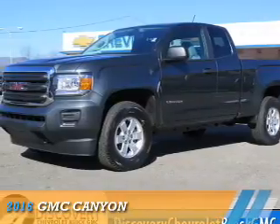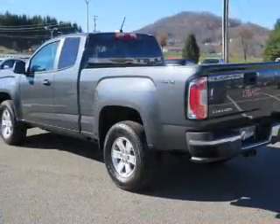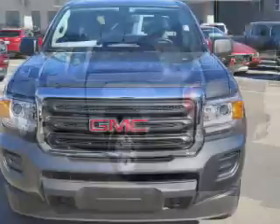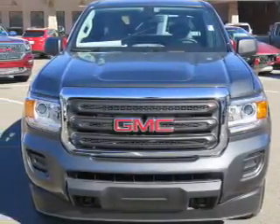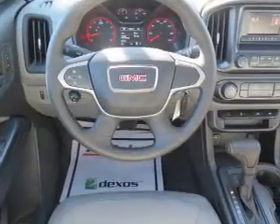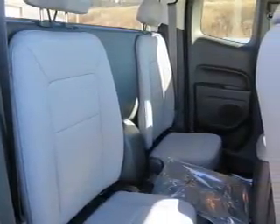Presenting the 2016 GMC Canyon. It's powered by four-wheel drive, a 3.6 liter six-cylinder engine, and a six-speed automatic transmission. Features include front tow hooks, an alarm system, independent suspension, brake assist, traction control, stability control, and front ventilated disc brakes.